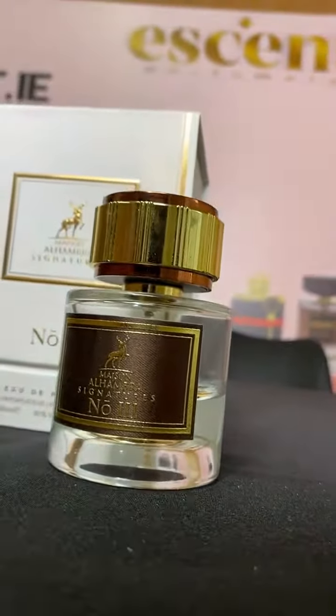The first note of this perfume is spices and citrus. The second note of this perfume is amber and floral notes. The third note of this perfume is tonka beans, patchouli and woody notes.